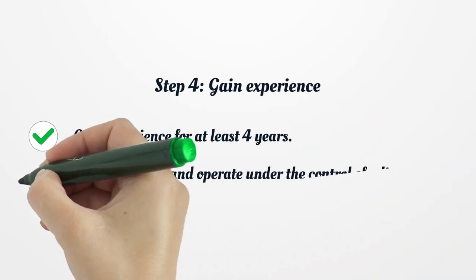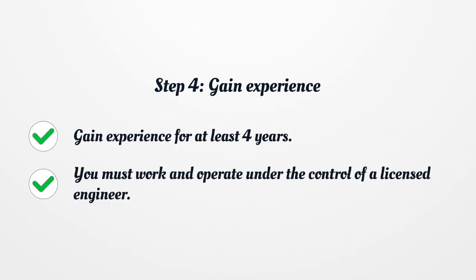Step 4: Gain Experience. Gain experience for at least 4 years. You must work and operate under the control of a licensed engineer.